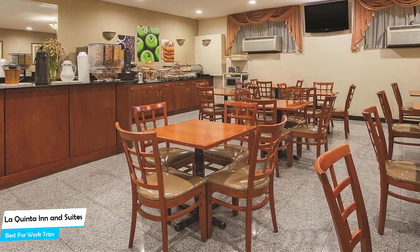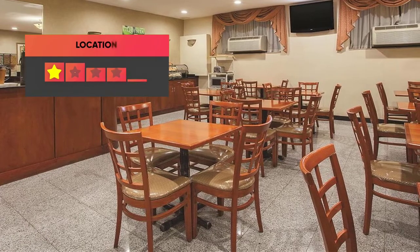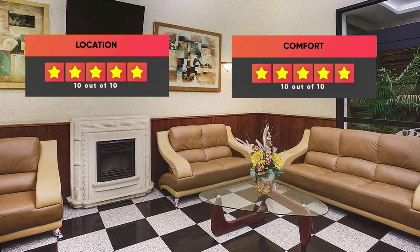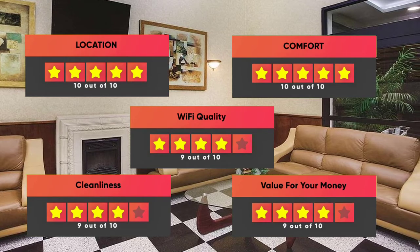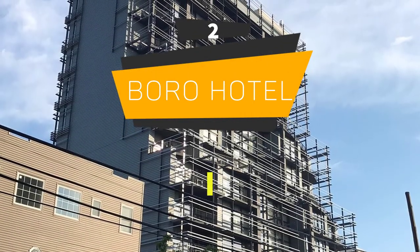Prices can vary depending on the room size and what it has to offer. Here are our ratings for this hotel: Location – 10/10, Comfort – 10/10, Wi-Fi Quality – 9/10, Cleanliness – 9/10, Value for money – 9/10.